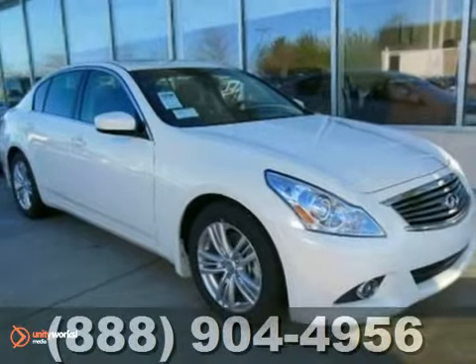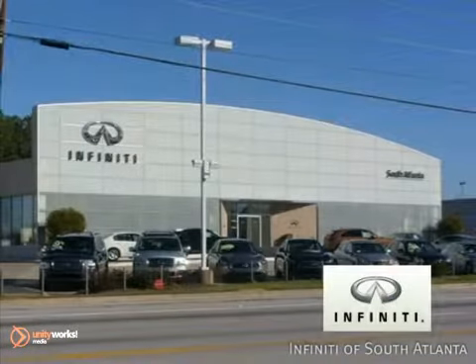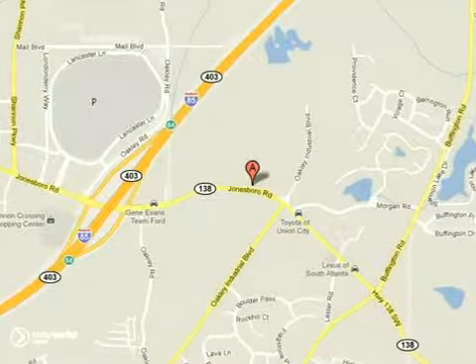Come on in and take a look for yourself. Call today or visit online at atlantainfiniti.com — just 15 minutes south of Atlanta off I-85 — in a new facility that features one of the largest indoor showrooms.